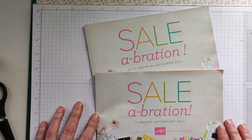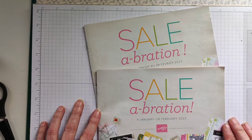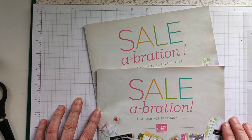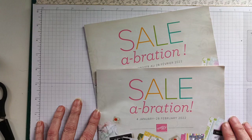Hi everyone and welcome to the 2022 Pootlers Celebration video hop. My name's Alison from L'Atelier d'Alison. For those of you curious why I have a French business name — two simple reasons: I moved to France 18 years ago, so a French name seemed logical, and secondly, L'Atelier d'Alison sounds a bit more classy than the English translation, which is Alison's workshop.